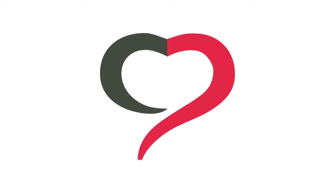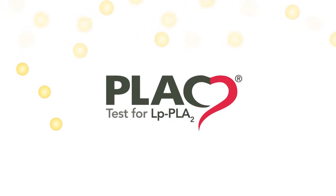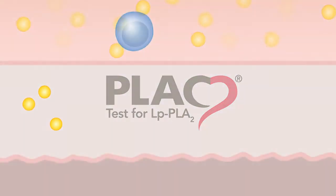The Plaque Test is the only blood test that measures lipoprotein-associated phospholipase A2, or LP-PLA2, a vascular-specific inflammatory marker critical in the formation of rupture-prone plaque.